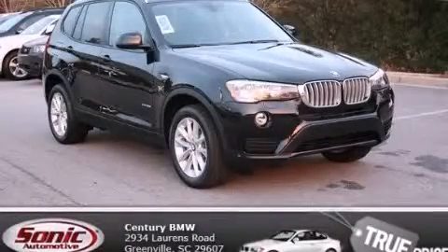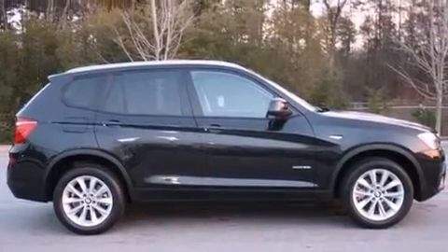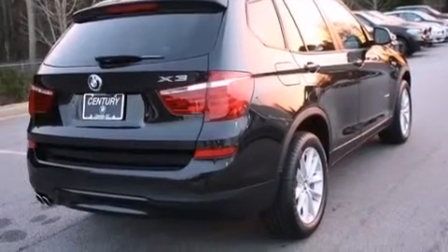This is a brand new 2015 BMW X3, with great fit and finish. It features a 2.0-liter four-cylinder engine, an automatic transmission, and all-wheel drive.